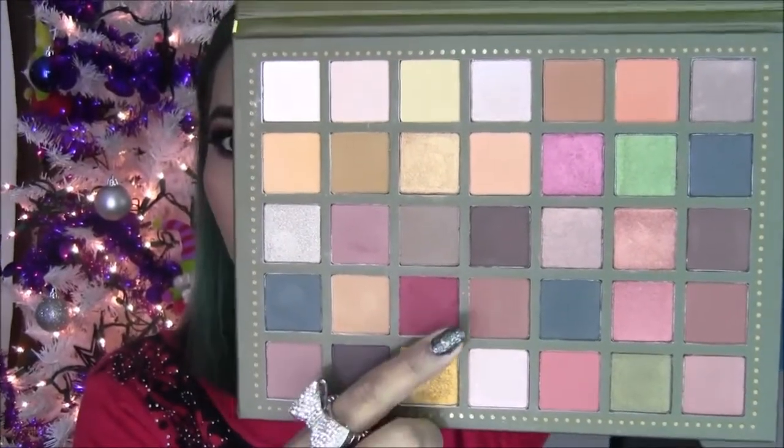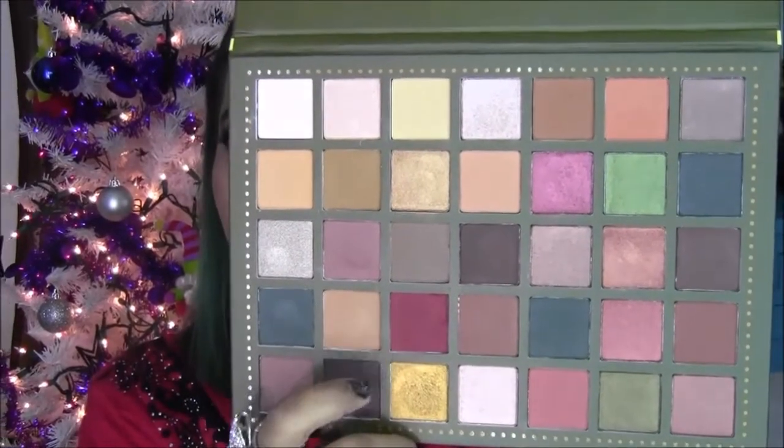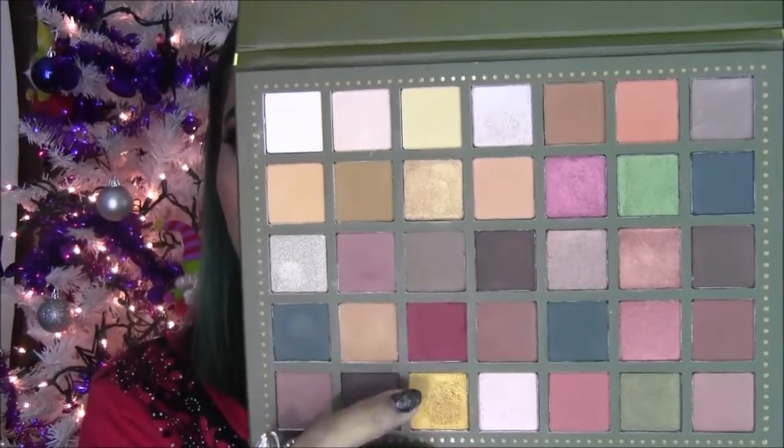A mí estos dos tonos me han encantado. De hecho les voy a dejar un videíto de cómo hacer un maquillaje glamuroso para estas épocas con estos dos tonos, o sea súper rápido, les va a quedar súper padre. Espérenlo pronto. Así que este es un producto nuevo que estaré utilizando en este maquillaje, es un maquillaje muy sencillo, a mí se me hizo sencillo.